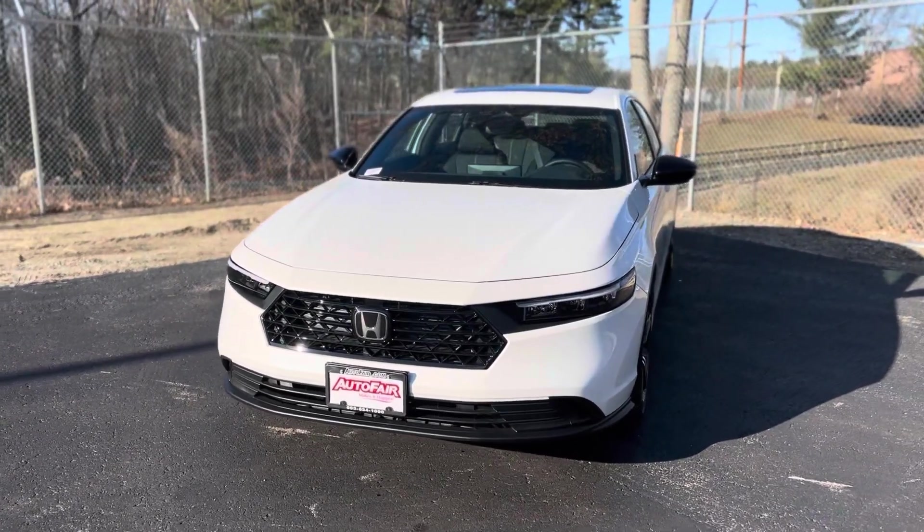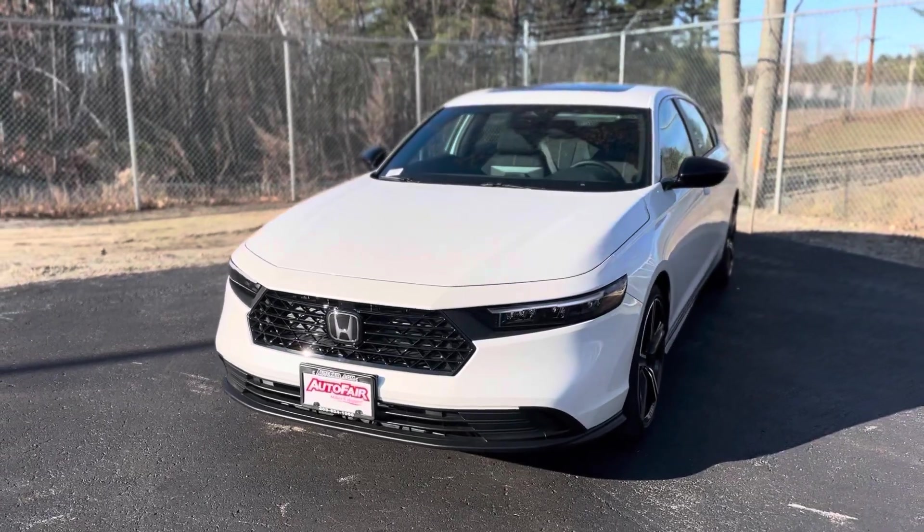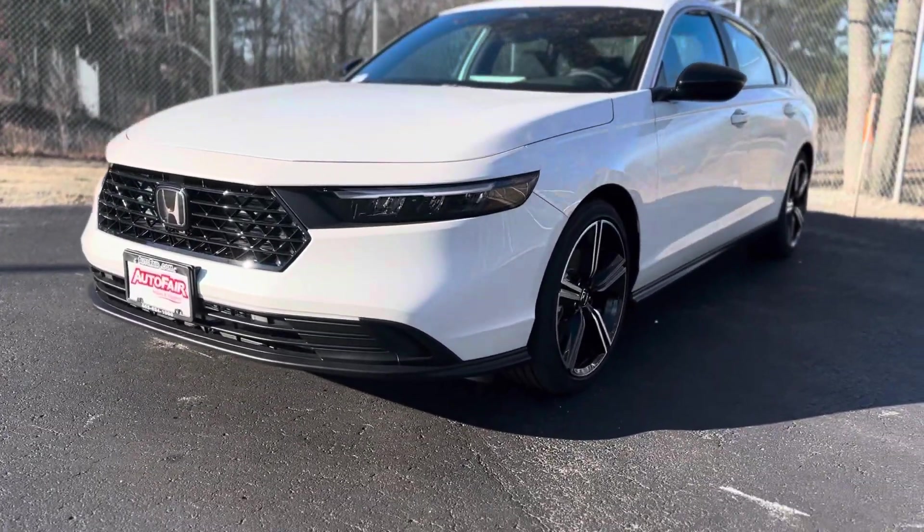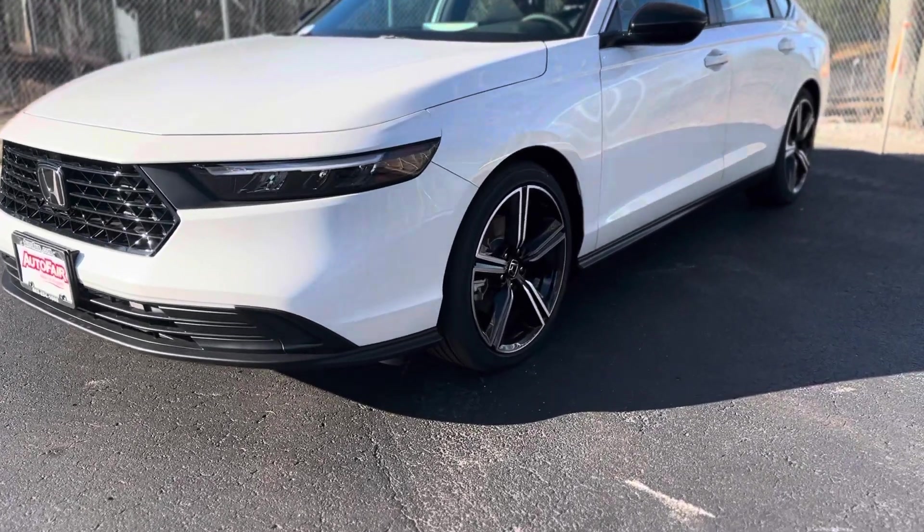This vehicle comes in a pearl white exterior and an all black cloth interior. It has LED headlights, 19-inch alloy rims, and all-season tires.